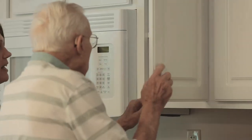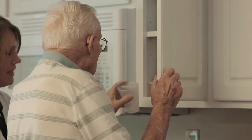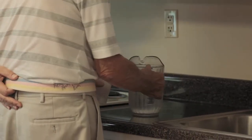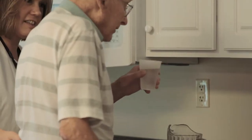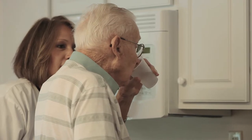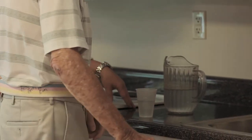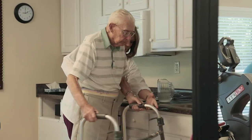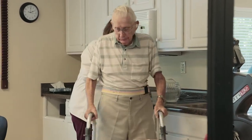Our ultimate goal when a patient comes through therapy at Quail Haven is to discharge safely home. One of the ways that we can do that is making sure that they are able to do their activities of daily living as independently as possible — whether it's their ability to walk independently or making sure that they are able to take care of their most basic needs.